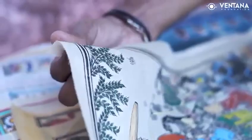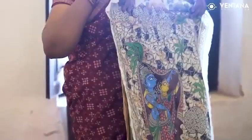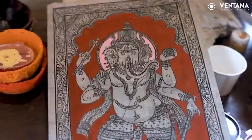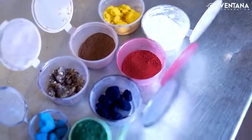These paintings typically depict scenes from Hindu mythology, such as the life of Lord Jagannath, Radhakrishna and other deities. They are painted using natural dyes and pigments, which are made from materials like leaves, flowers and stones.